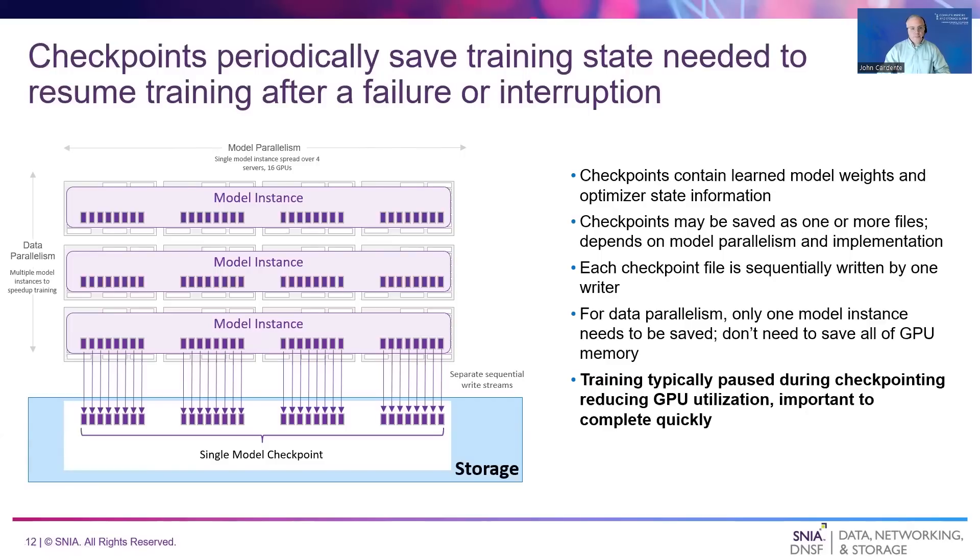Let's now talk about checkpoints. Large AI models may take days or weeks to train. During that time, model weights are constantly changing as training data is processed. The monetary value of these weights increases over time due to the computational resources consumed to produce them. Checkpoints protect against losing this valuable data by periodically saving the current model weights and other state to persistent storage. Checkpoints are typically saved as one or more files, each sequentially written by a single writer. The number of files depends on the degree of model parallelism and how a particular model may implement checkpoints. When using data parallelism, only a single model instance needs to be saved. Since training is typically paused during checkpointing, quickly saving checkpoints is a key storage performance requirement.